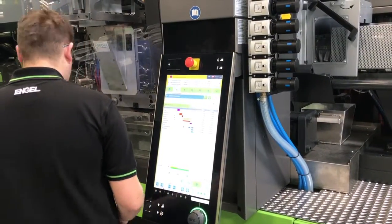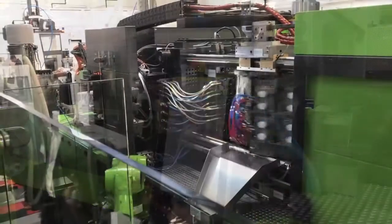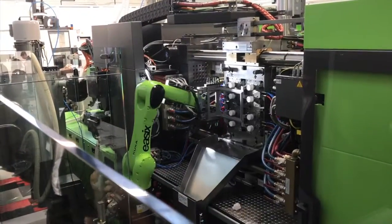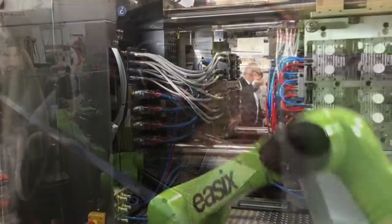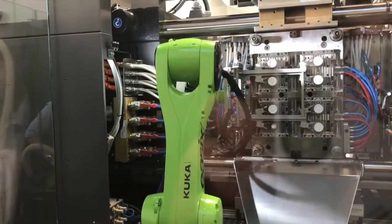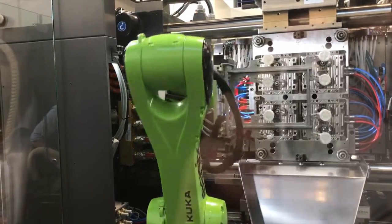In addition to presentations from Engle, other technology suppliers, and market experts, the symposium featured live machine demonstrations. In total, Engle featured three cells showcasing packaging and medical-related applications, as well as a machine equipped with its IQ control platform.